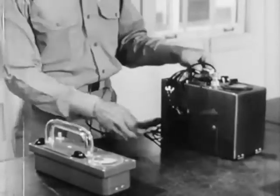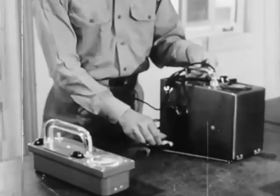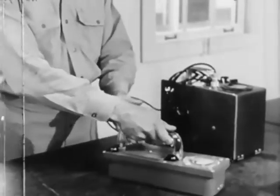The proportional counter, which has a greater charging voltage than an ion chamber, will count alpha particles in the presence of a strong beta-gamma background. To appreciate its selectivity,